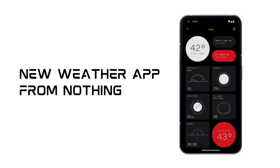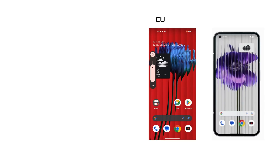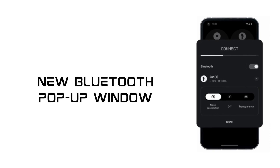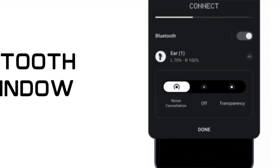There is a new weather app developed by Nothing — a custom, freshly developed weather app coming in Nothing OS 1.5. There is also an updated version of the volume controls user interface, and they have introduced a new Bluetooth pop-up window where you can easily change modes like noise cancellation.